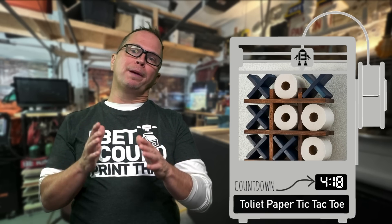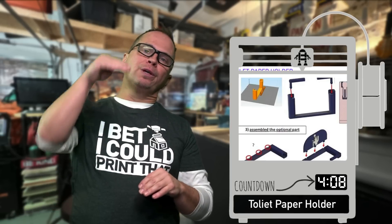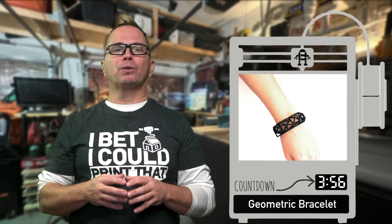This is a toilet paper design — you'd have to make your own, but it's really cool because you can play tic-tac-toe in the bathroom. This is a really nifty design where you can lift it open and remove the paper. Bracelets and jewelry are really important to people and great gifts — this is a hexagonal or geometric one.